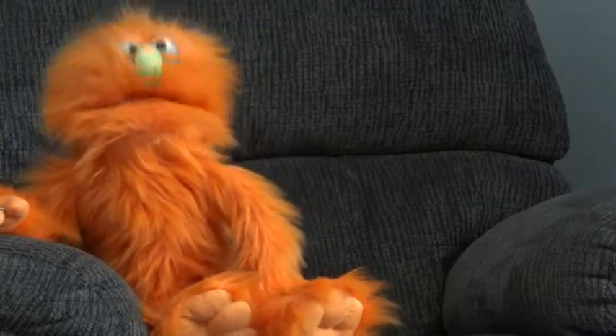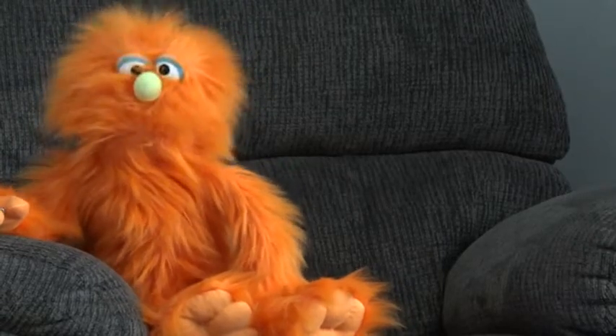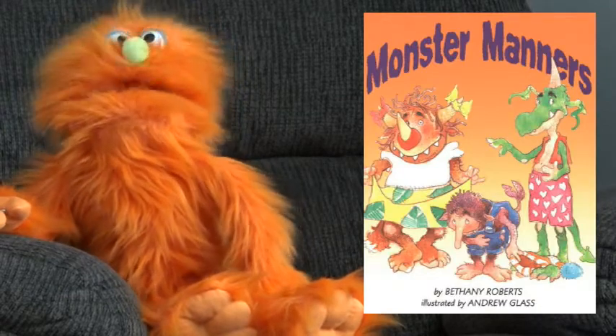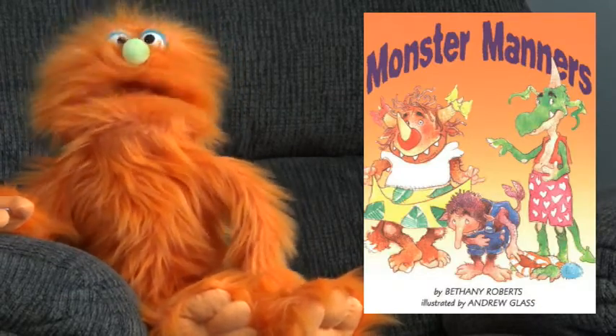Hi everyone, I'm Harry the Friendly Monster. I hope you're enjoying your summer. Today I'm here to tell you about one of my favorite books called Monster Manners. It's written by Bethany Roberts and it's illustrated by Andrew Glass.